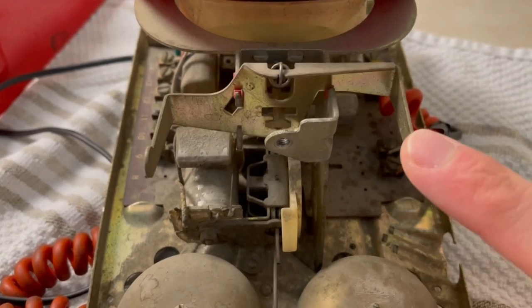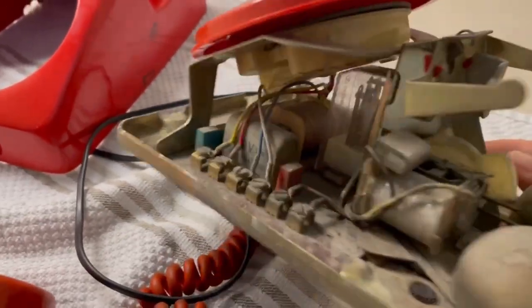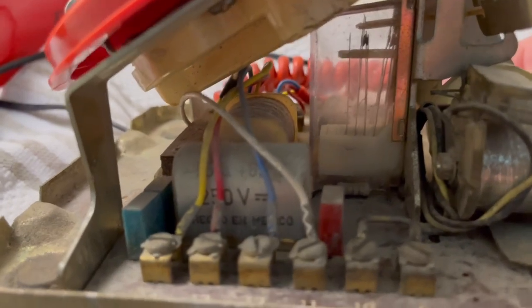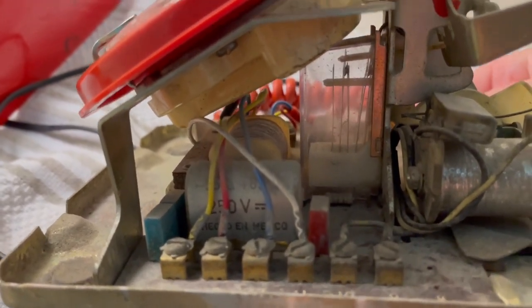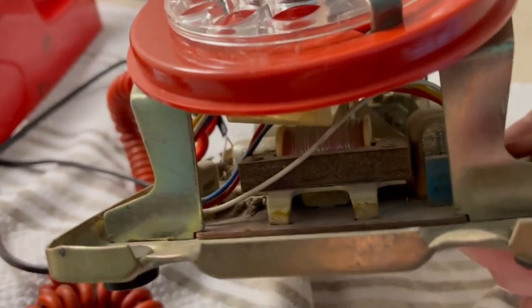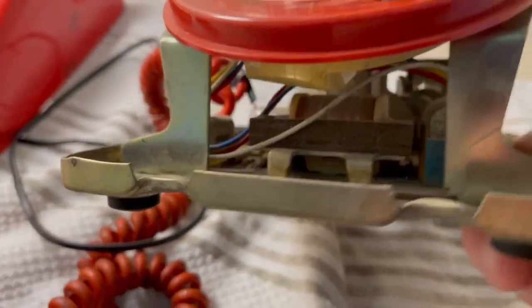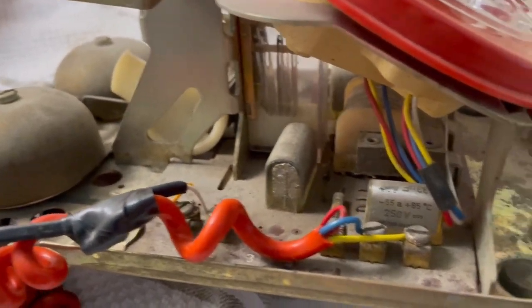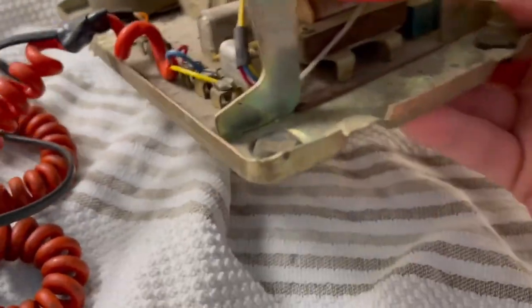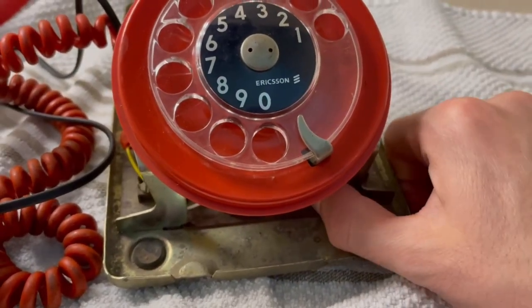There's the switch — the hook switch. You can see everything with the capacitors — there's a 250 volt, made in Mexico. Then in the center you've got the induction coil. And then you have a couple more capacitors. There are some resistors in there as well. I kind of know the technicalities of telephones to an extent.